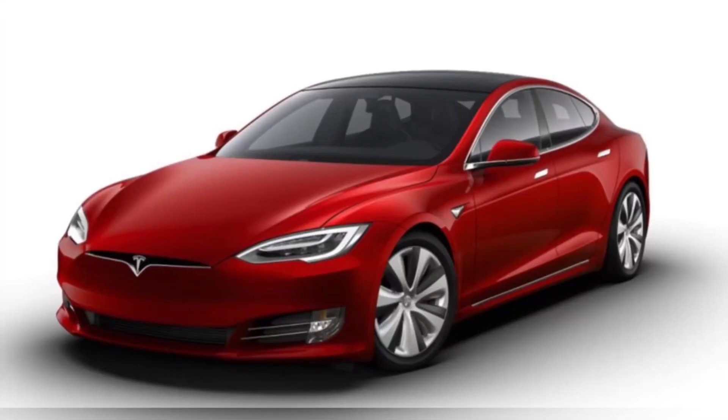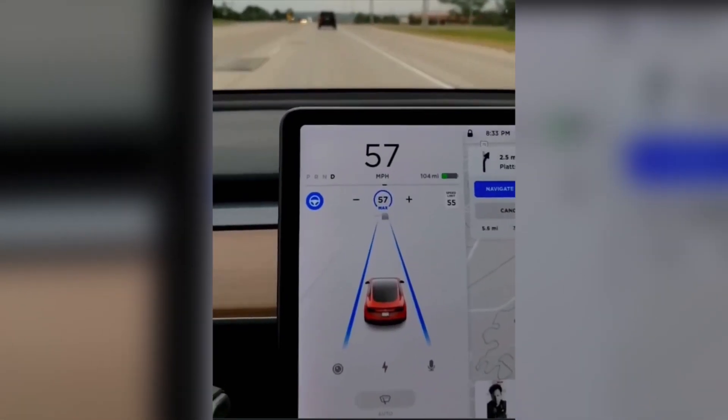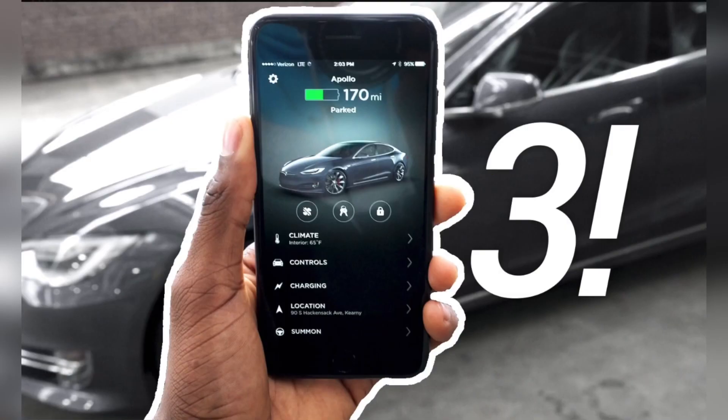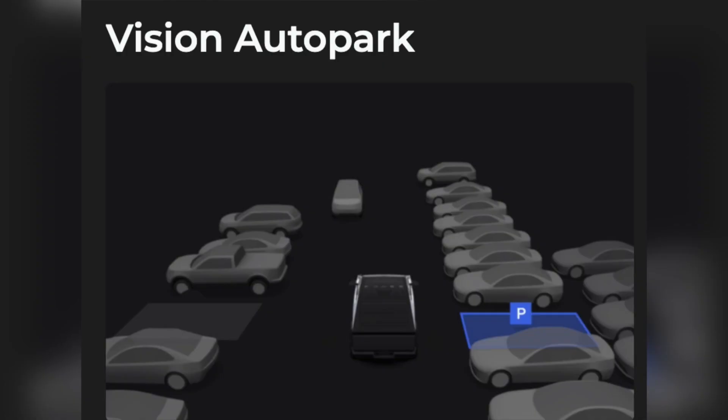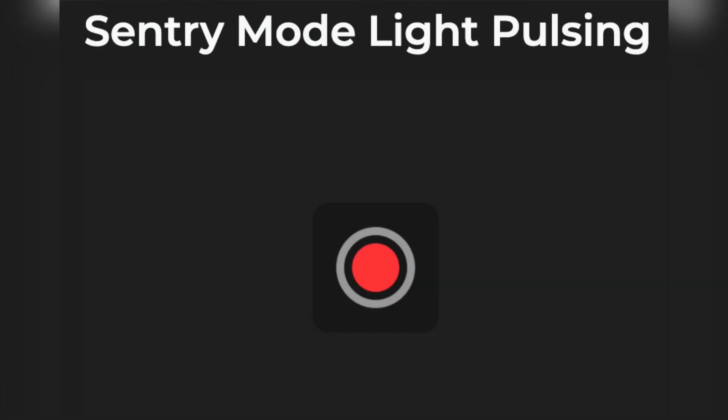Old Tesla models are getting a software update. The latest version is Tesla software update number 24.32.6 on a Model S 100D 2020 in the United States. Some comments from people who are receiving this software update have been mentioned — you can also comment below if you have received this update.